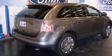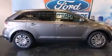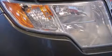Top features include front dual-zone air conditioning, leather upholstery, one-touch window functionality, a trip computer, heated seats, front fog lights, power moonroof, and power front seats.